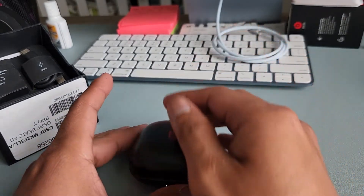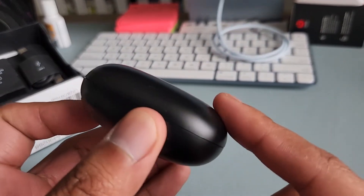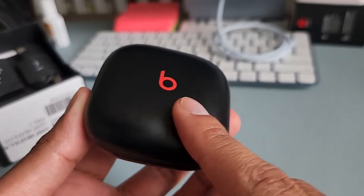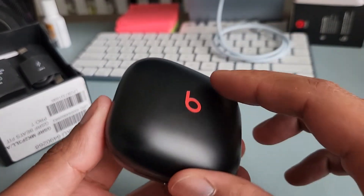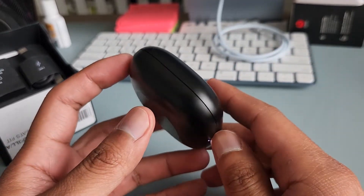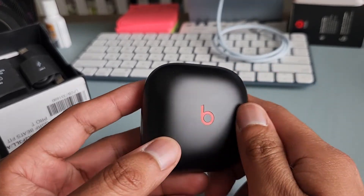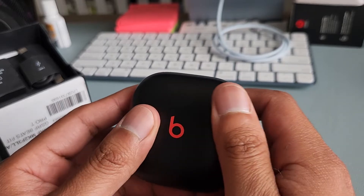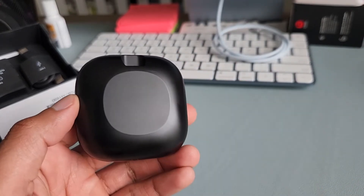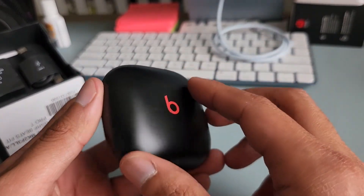Right off the bat, when I first picked this up, the charging case feels kind of flimsy — you can hear the wiggle. It feels pretty flimsy for a $200 full-price earbud. It's a little plasticky, so oils and fingerprints show up easily, and it can slip on slippery surfaces because of the matte finish.